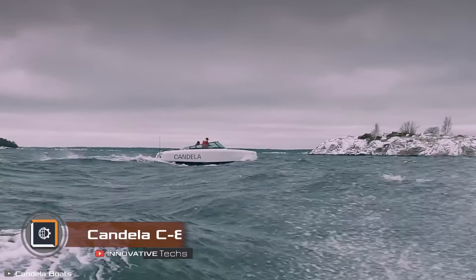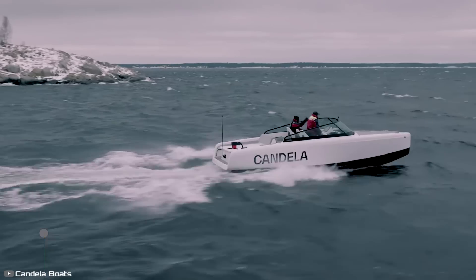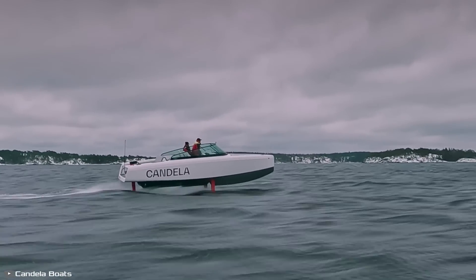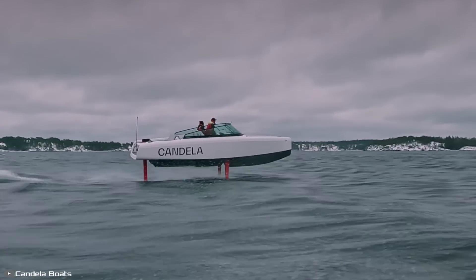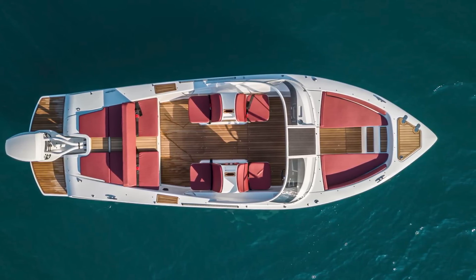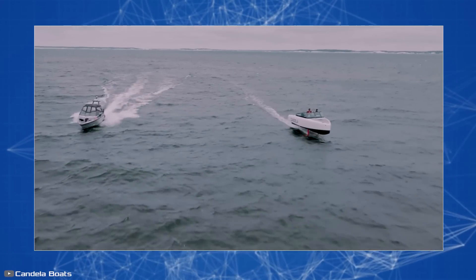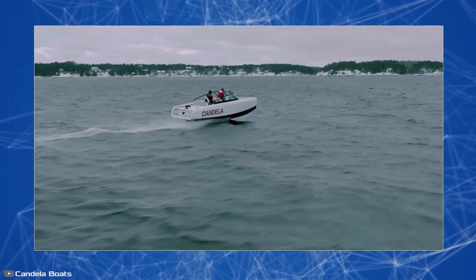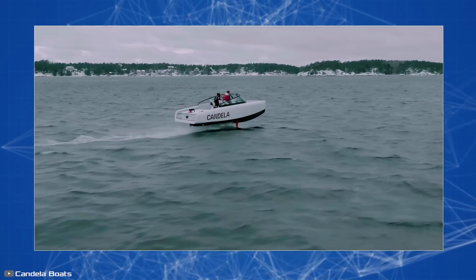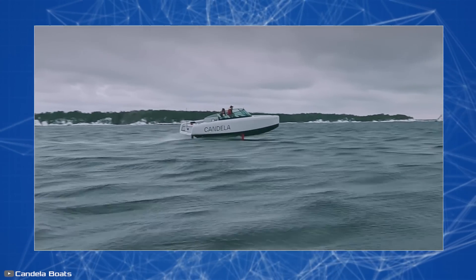The new electric boat Candela C8 set a world record by covering 420 nautical miles in 24 hours. The previous record for an electric vessel was 79 nautical miles in 20 hours. Throughout this time, the boat was charged for 313 minutes using the Northvolt Voltpack, a mobile direct current station with a capacity of 281 kWh. The enhanced range and speed were made possible by its underwater wings, which lift the boat at speeds above 16 knots, significantly reducing water resistance.